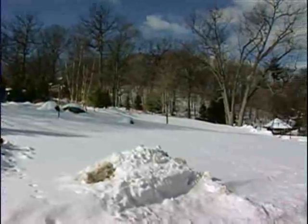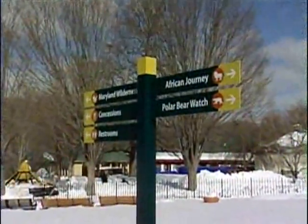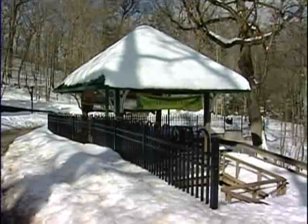For the Maryland Zoo in Baltimore, all this snow has cost lots of money and created lots of problems. Snow cleanup and snow damage has been a problem throughout the state. It's no different here at the zoo. With all this snow coming in a one-week period, it's taken its toll here.